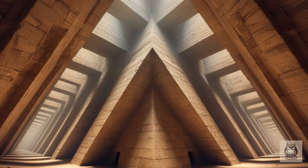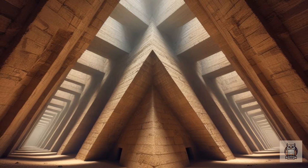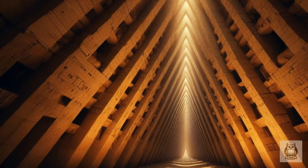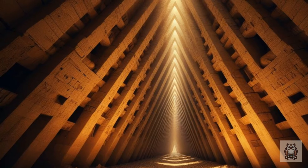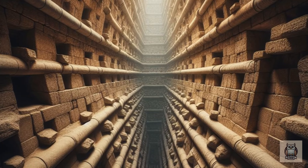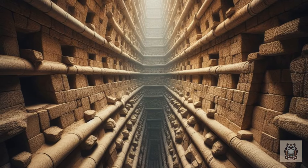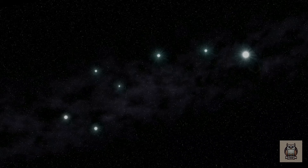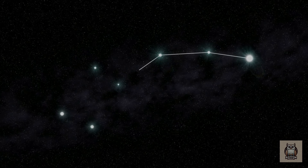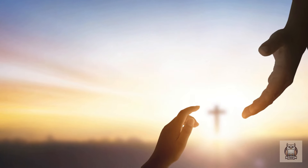The most intriguing feature lies within the pyramid's very core: the ventilation shafts. These seemingly simple passageways are anything but. Angled upwards, they lead towards the outside but terminate abruptly within the pyramid. Were they simply ventilation channels for the hot desert temperatures? Some theories suggest they might be aligned with constellations significant to the Egyptians, while others posit them as symbolic passages to the afterlife.